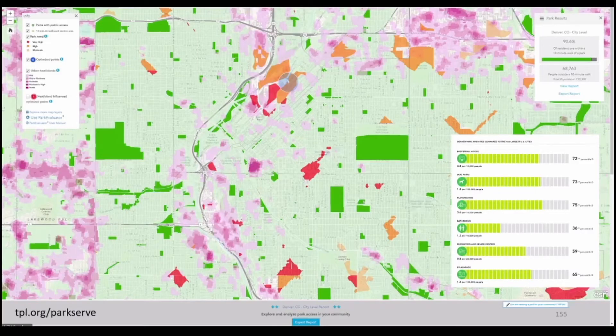Luckily, as we've seen increases in the availability of better data, we've seen a similar jump in web and mobile-based geospatial solutions. Whether at your desktop, in a coffee shop, or standing in a farm field, we now have access to astounding data and analysis capabilities.